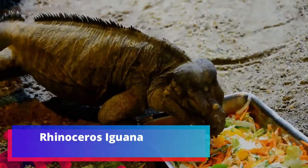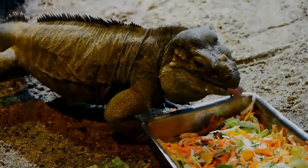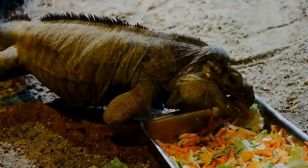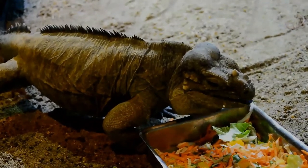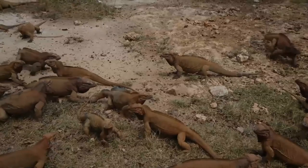The rhinoceros iguana is an endangered species of iguana that is endemic to the Caribbean island of Hispaniola and its surrounding islands. It is a large lizard, and skin colors range from a steely gray to a dark green and even brown. Their name derives from the bony-plated pseudo-horn or outgrowth which resembles the horn of a rhinoceros on the iguana's snout.